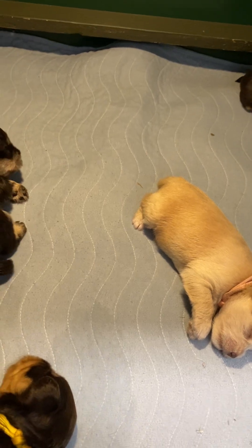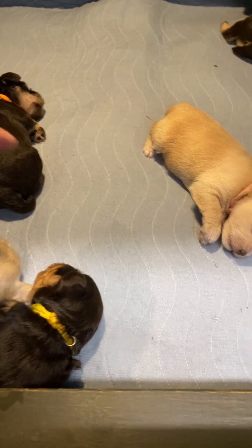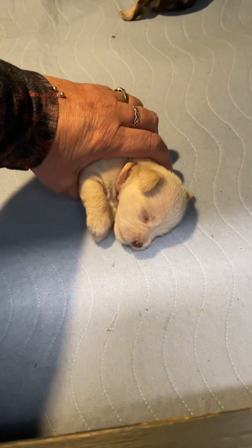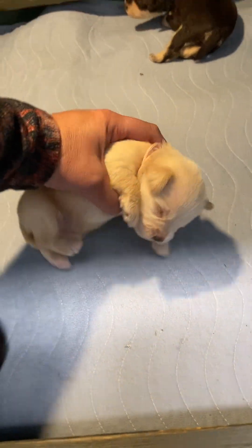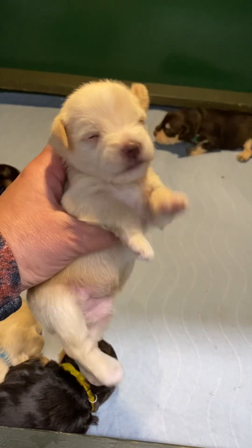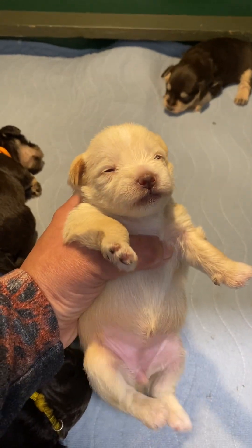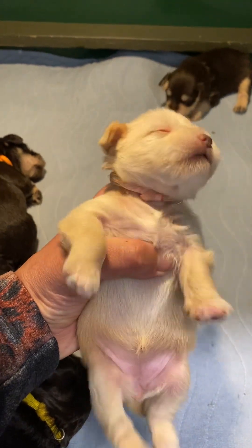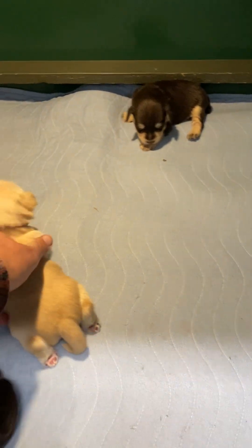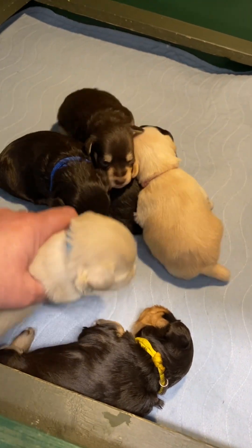And then we have three girls. Two of them are Wheaton and one is liver and red. So this is the firstborn girl, pink collar — this is Lottie. These are all liver-based puppies, so the Wheatons have the brown noses and they will have the green-slash-gold eyes. And we have Virginia.